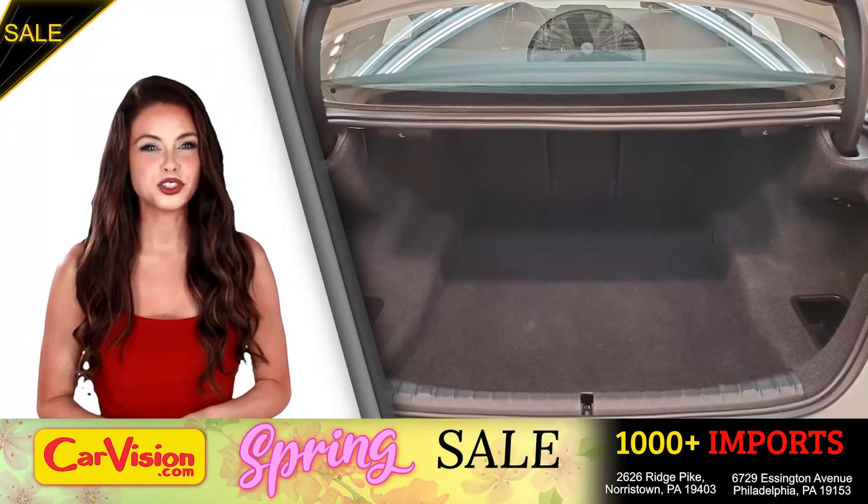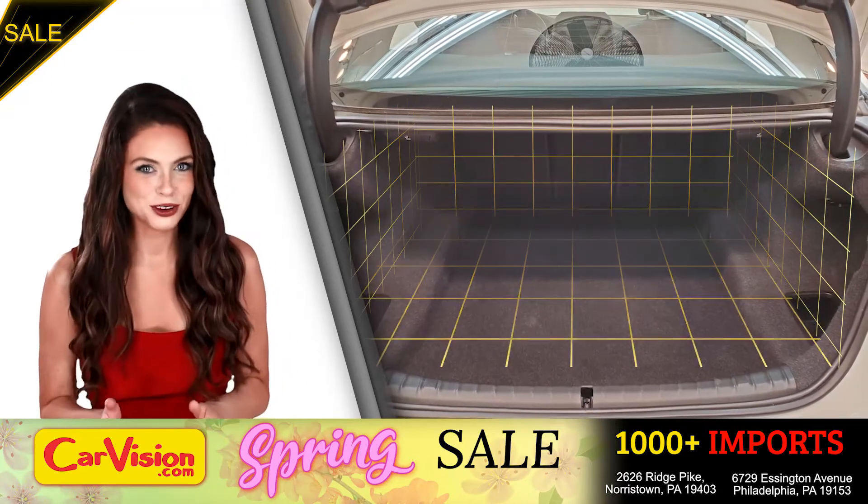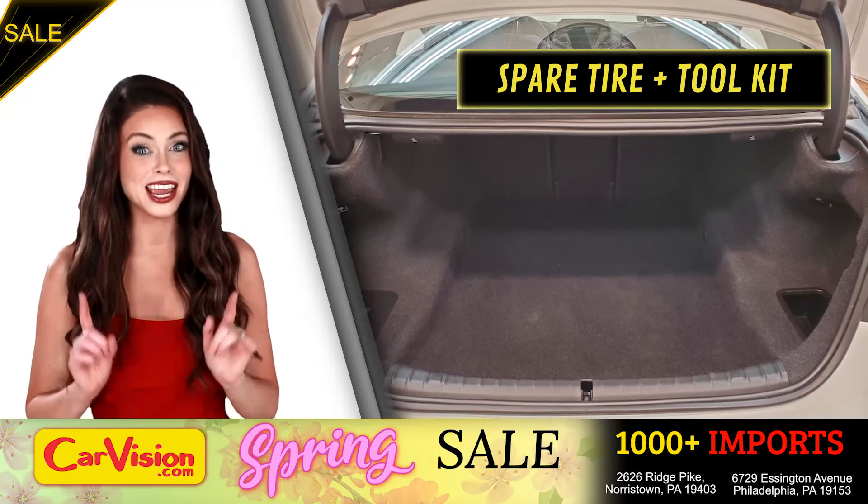So let's check out the trunk, the main storage or luggage compartment. Great space for your needs. Below you have the spare tire, a spare tire tool kit and mats.